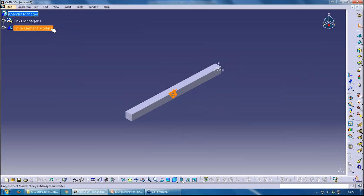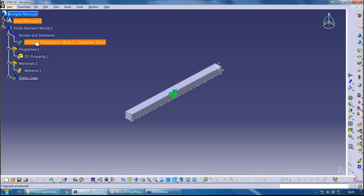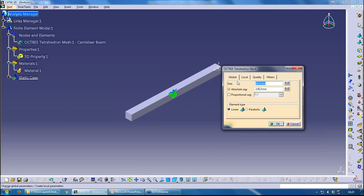The Finite Element Model in the tree is where your mesh is stored — mesh data is found under Nodes and Elements. Your property — in this case a 3D property because it's a solid — is found under Properties. Material is found under Material. If a material had been applied at part level, you'd see it without an exclamation mark. The exclamation mark next to Material here indicates no material is applied. CATIA has created a property but effectively a placeholder material that doesn't actually exist.